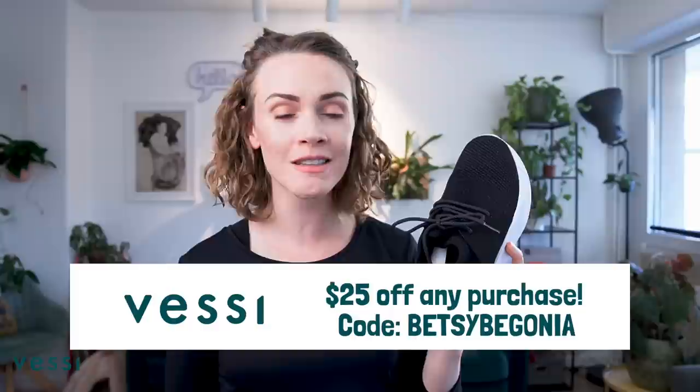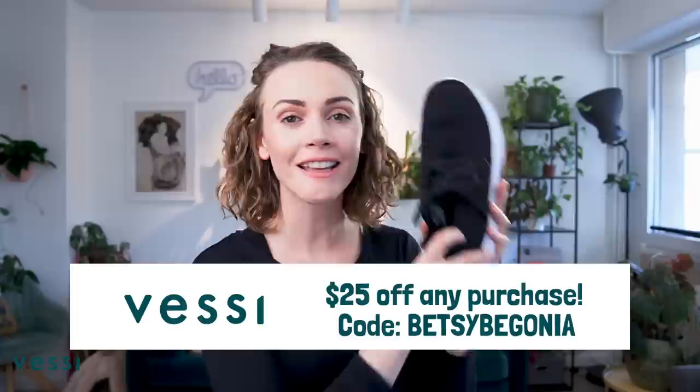I leave them by the door. I wear them every day. Check them out using the link down below in the description, and in the comments you get $25 off of any pair of Vessi shoes. Keep your feet dry, folks. Thank you again to Vessi for sponsoring this video. Now onto that plant tour.